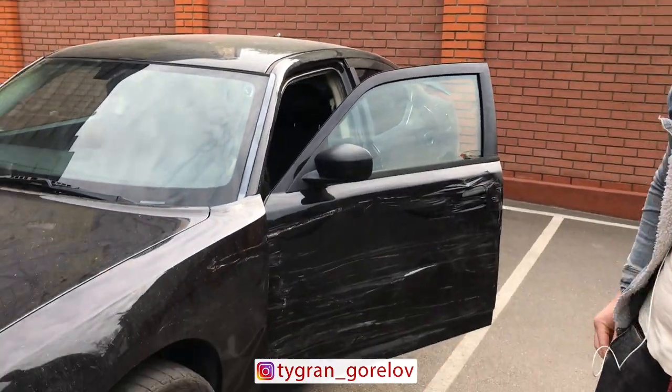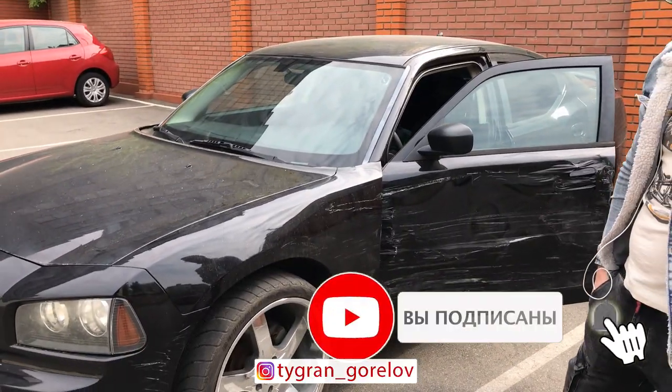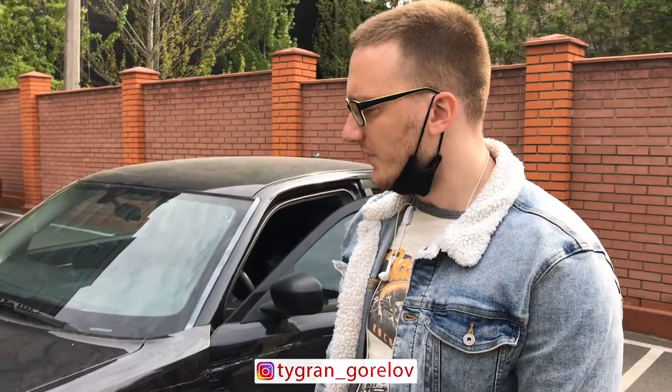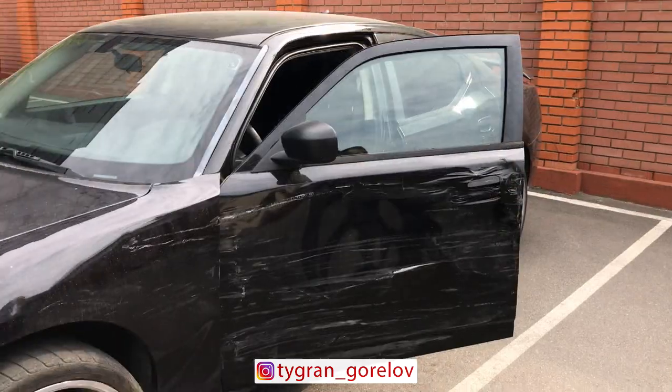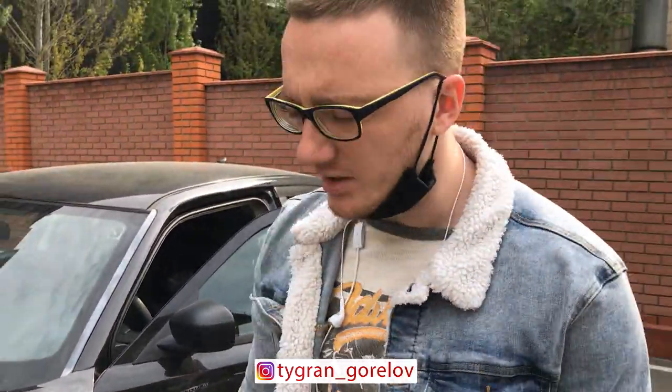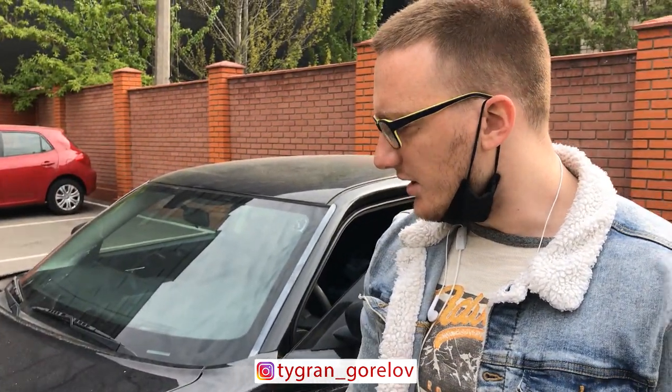What's up guys, my name is Tigran, I'm from Ukraine, and I got a 2007 Charger from the United States. I bought it from Copart — it's a great car. You can see it has some damage but that's not a problem. This car has a special situation with the VIN number on the body.